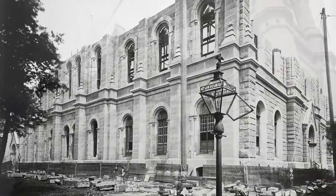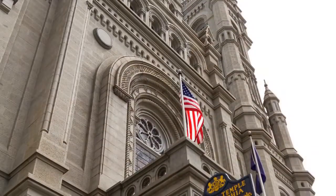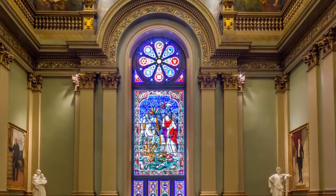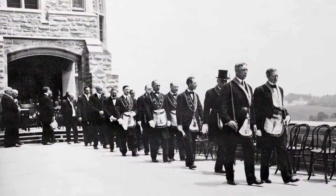The Masonic Temple in Philadelphia was constructed in 1873. It has been called one of the great wonders of the Masonic world. Adorned with some of the finest artifacts of Freemasonry and magnificent lodge rooms based on themes of the ancient architectural world, the Masonic Temple showcases the traditions and values of the Masonic fraternity.